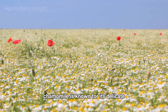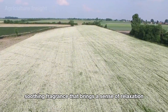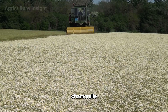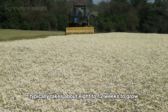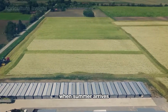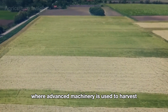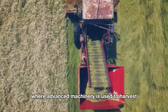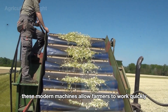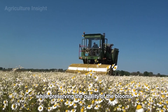Chamomile is known for its delicate white petals and vibrant yellow centers, giving off a gentle soothing fragrance that brings a sense of relaxation and calm. Chamomile typically takes about 8 to 12 weeks to grow before it's ready for harvest. When summer arrives, you can witness vast chamomile fields where advanced machinery is used to harvest the flowers with incredible efficiency and precision, allowing farmers to work quickly while preserving the quality of the blooms.